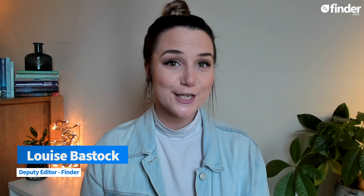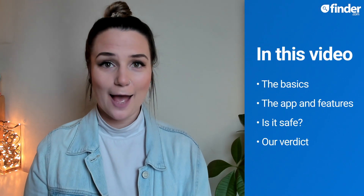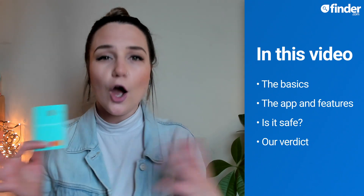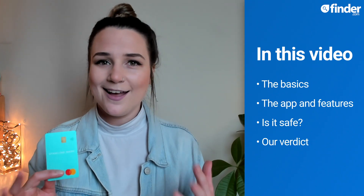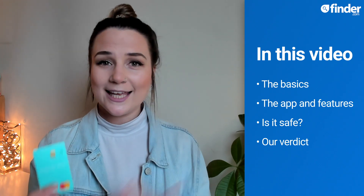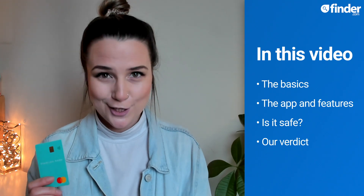Today I'm going to be taking a closer look at one of the UK's leading digital challenger banks, Starling Bank. I've recently downloaded the app and got my very own mint green card, so as well as giving you an overall review of Starling Bank, I'll take you on a hands-on tour around the app and its features and explain how Starling keeps your money safe and secure.